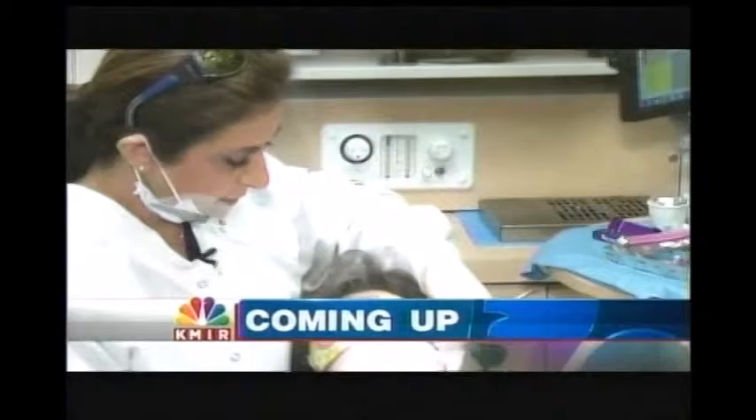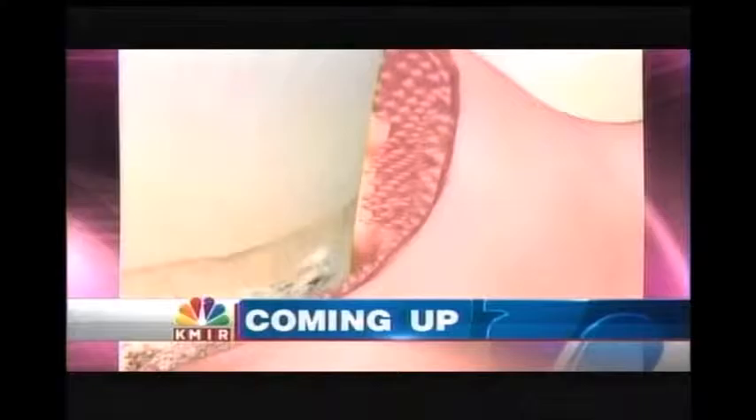Coming up, good news when it comes to your dental health. A state-of-the-art laser that can, in many cases, take the place of oral surgery. We'll tell you how it works in tonight's Your Health Matters.